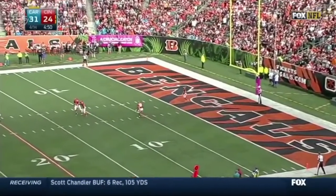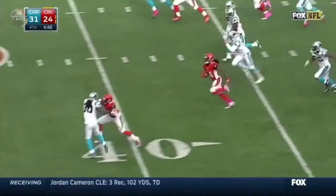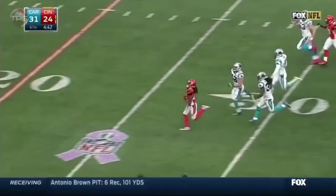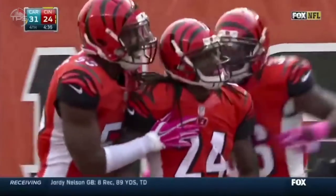Out of the 20s, Adam Jones. Here he comes. Here he goes. Adam Jones all the way inside the five of Carolina.